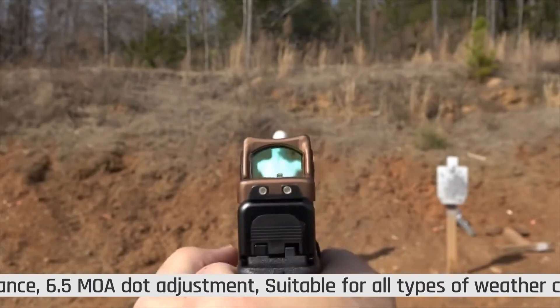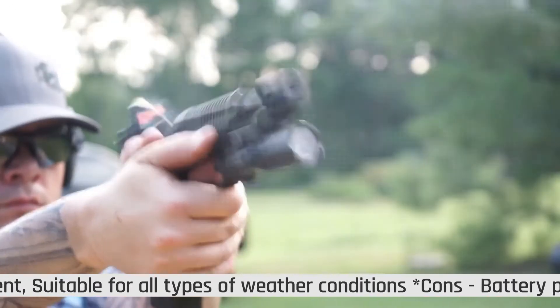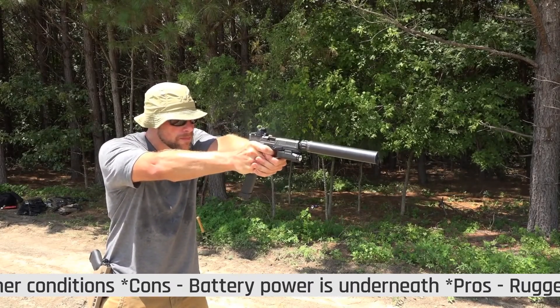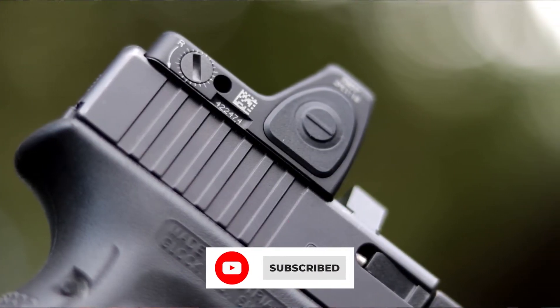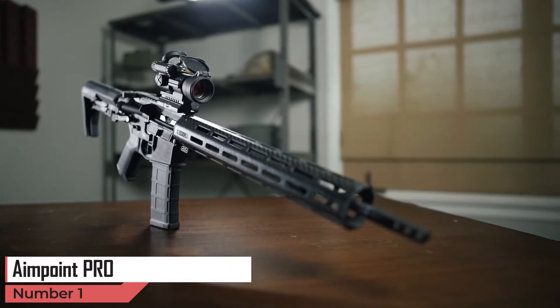The magnification of this sight is fixed so you cannot zoom the target, and the eye relief is unlimited so that you can see a clear view of the target without straining your eyes. Before we reveal number one, be sure to subscribe if you want to stay up to date on the best products on the market. Finally, in first place we have the Aimpoint Pro.